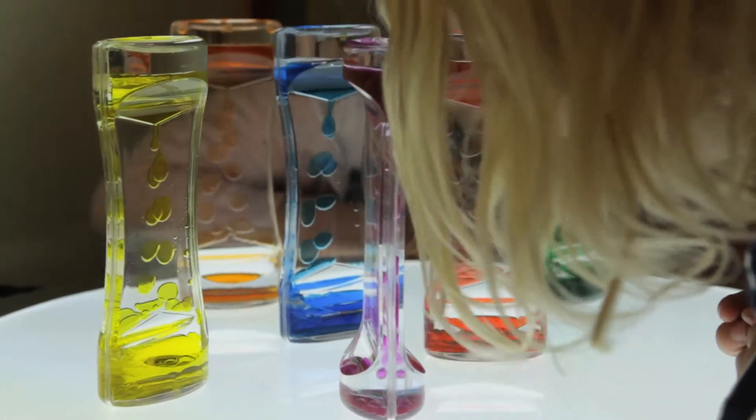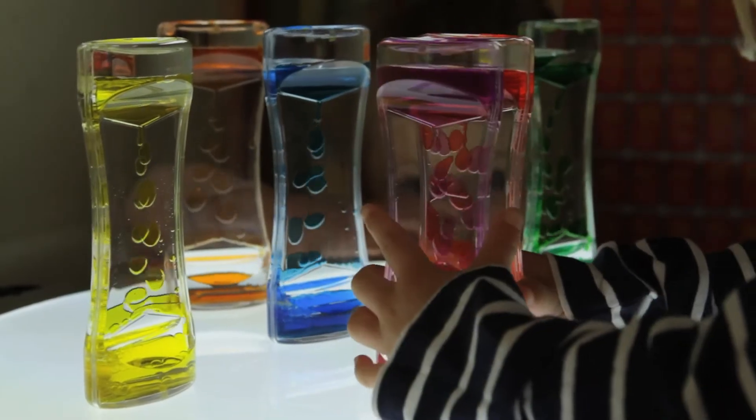Used on a light panel, the brilliant colours look even more vivid. Once the liquid has run through to the bottom, they can be rotated to start the process again.